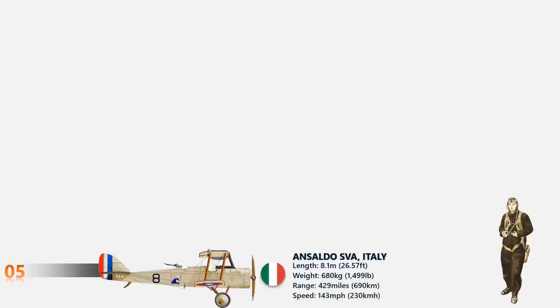At number 5 is the Ansaldo SVA. A second Italian fighter aircraft on this list, the Ansaldo SVA made its first flight in 1917. Over 1,200 Ansaldo SVAs were built until 1920. It featured an SVA 6A engine developing 200 horsepower with two-bladed propellers at the nose. The maximum speed of the Ansaldo SVA was 143 miles per hour.